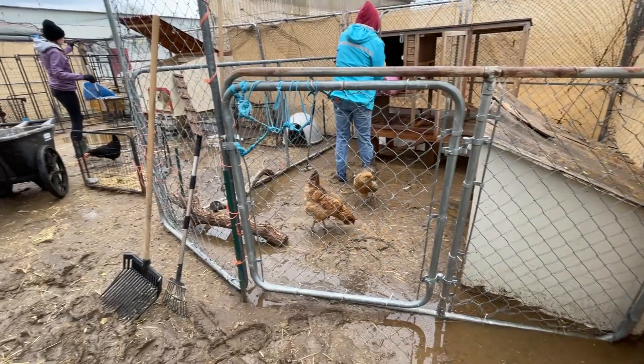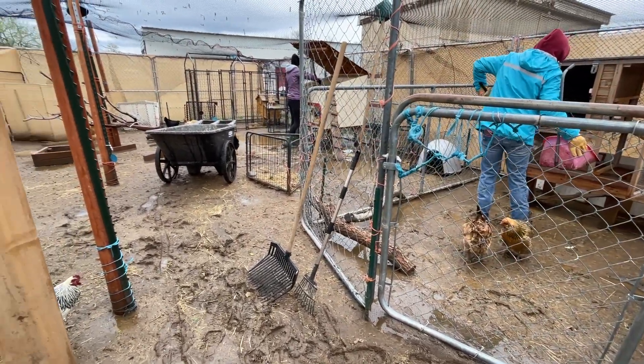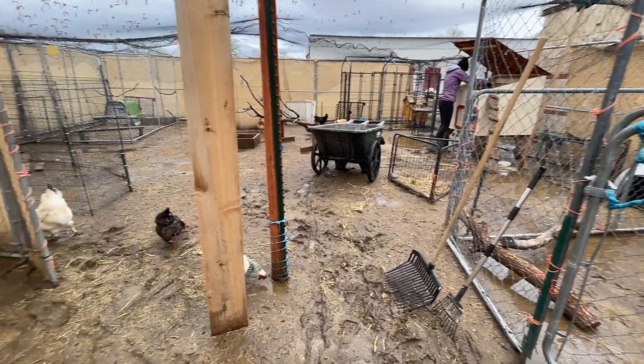We did get a little head start so we can get this project knocked out, but we're still far from being accomplished. The flood mitigation program will go through the whole sanctuary. We have the chicken area that needs to be tackled, some of our quarantine areas as well. Our big pig area and the small pig area need some drainage installed and a different substrate that drains better than what we have right now.